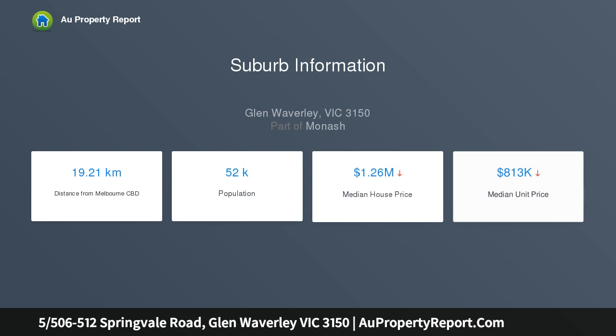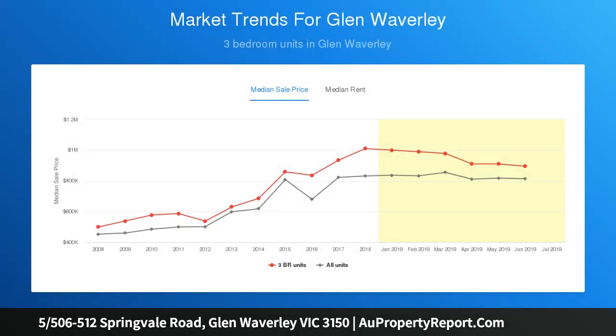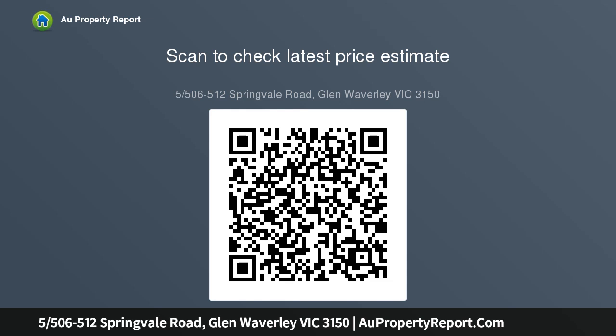The home offers a spacious living room, a neat and tidy kitchen with dining nook, two bedrooms, and a bathroom that can be accessed from the master, as well as a single garage. There is off-street parking space for another car and a private front yard set apart from neighbors.